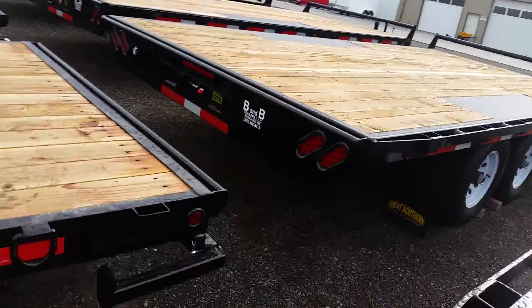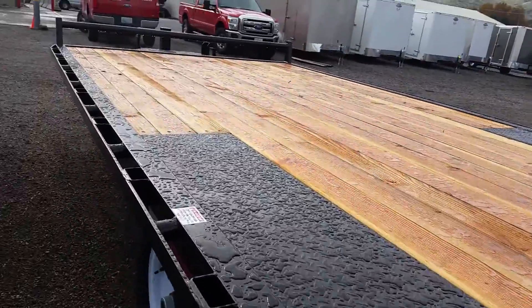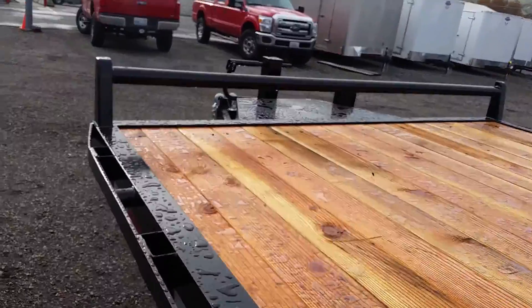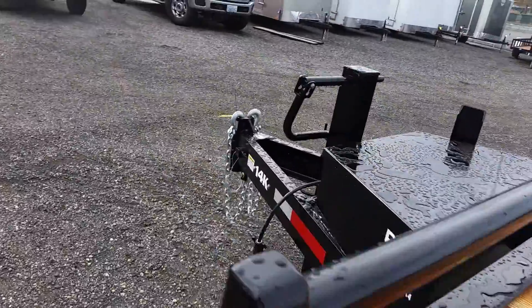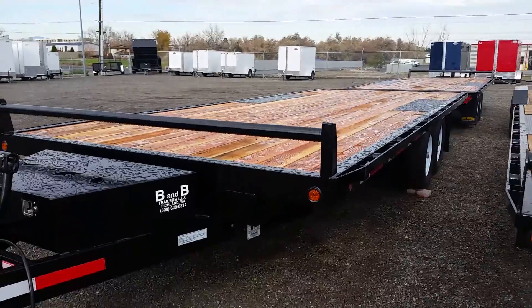The curb weight of this trailer is about 3,750 pounds, which makes the payload ten thousand two hundred and fifty pounds. This trailer does come equipped with Great Northern's limited lifetime warranty.